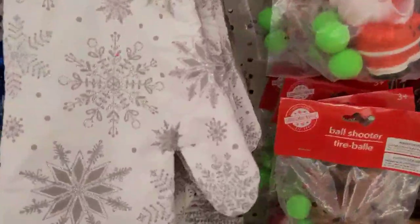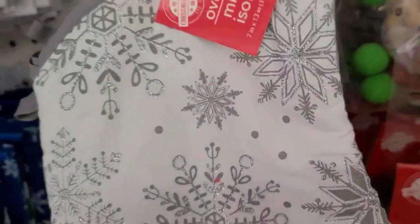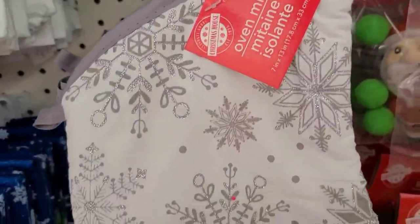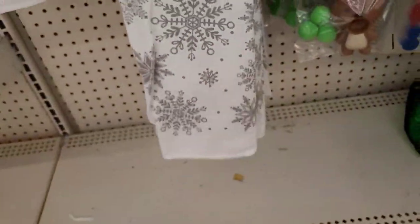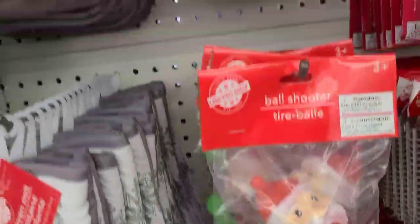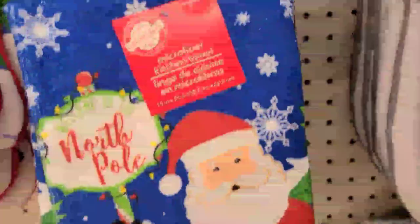They also have these oven mitts which are really really pretty. This one is 100% cotton — good. But this one up there is polyester — shame on you, Dollar Tree. And they got the ball shooters here as well, and they got this pattern here too.